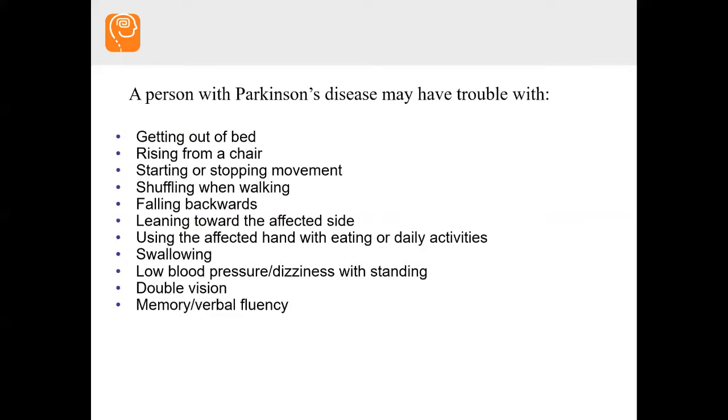A person with Parkinson's could have trouble getting out of bed, getting out of a chair, on and off the toilet — obviously problems with movement, walking, and balance. A lot of my patients tend to fall backwards, which is why they lean forward to compensate. Some people have problems with swallowing, though it's actually not that common.